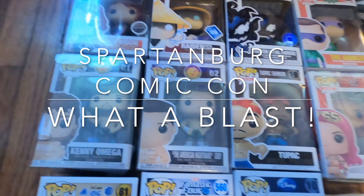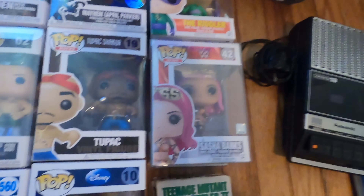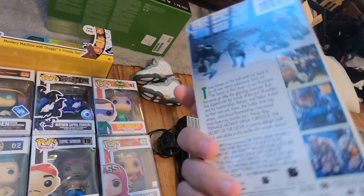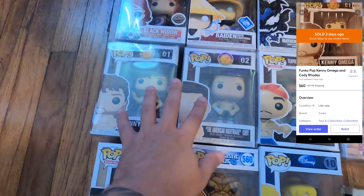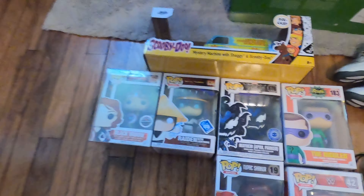Then it gets crazy — Kenny Omega, Cody Rhodes, and Tupac Shakur, which is a crazy grail. Sasha Banks, which is so hard to find — she's from 2013, vaulted. Shaquille O'Neal. I also picked up a Teenage Mutant Turtles VHS for 50 cents — it just looked so cool. These two sold for $60 as a pair; I had $10 into them so I'm making around $50. And the Scooby-Doo is a die-cast.